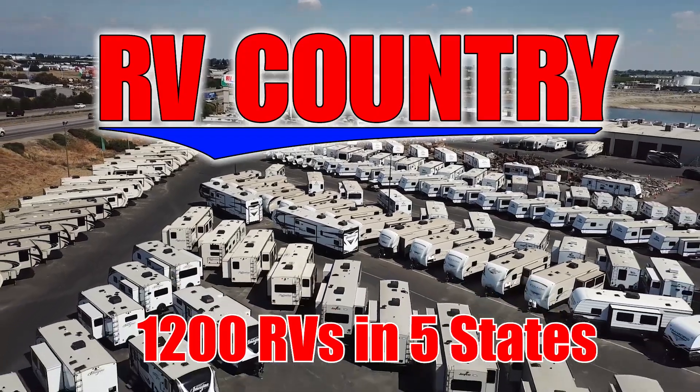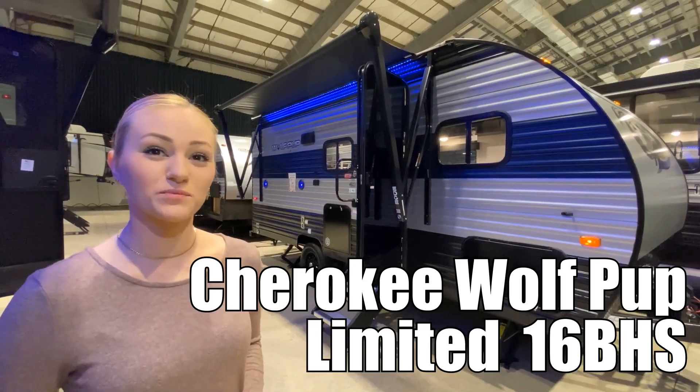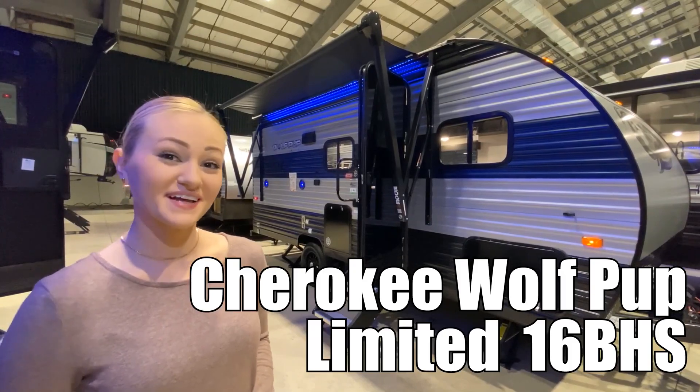Here's another great RV from RV Country. Hi, I'm Veronica, and today we're going to be looking at the Wolf Pup 16 BHS by Forest River. Let's go.